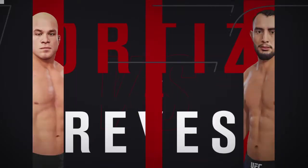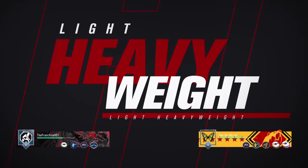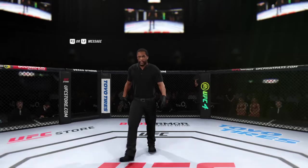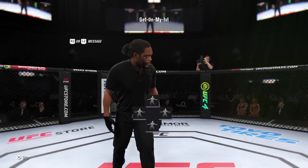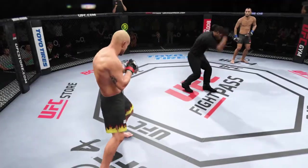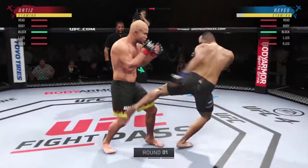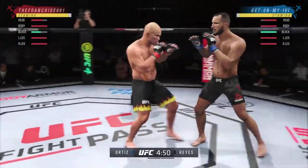Coming up next, it's a UFC White Heavyweight Division Collision. All right, so here we go. This highly anticipated fight is now underway. Looks like a classic matchup of striker versus grappler.